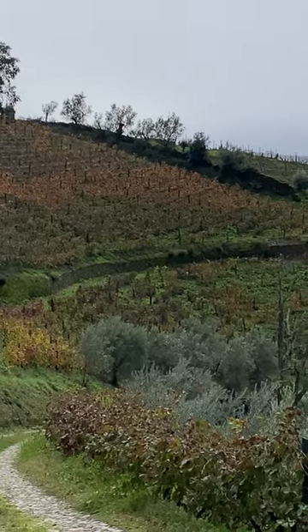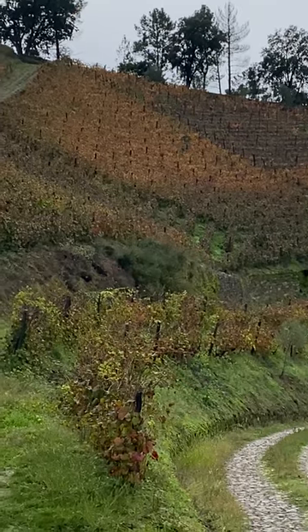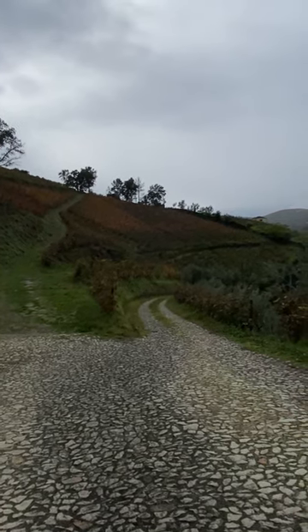It's planted in different plots, and in fact it looks like a traditional old vineyard. In the area, they're finding that if they replant in the old-fashioned ways, that works better.